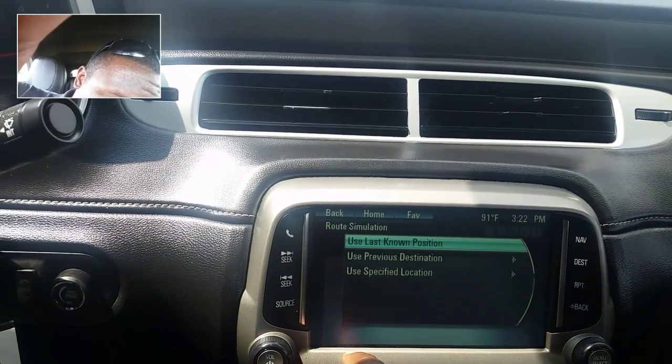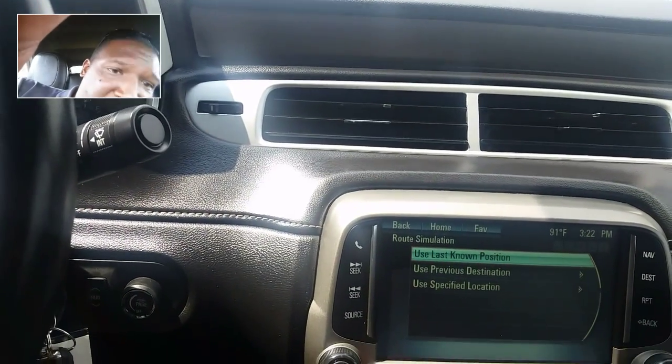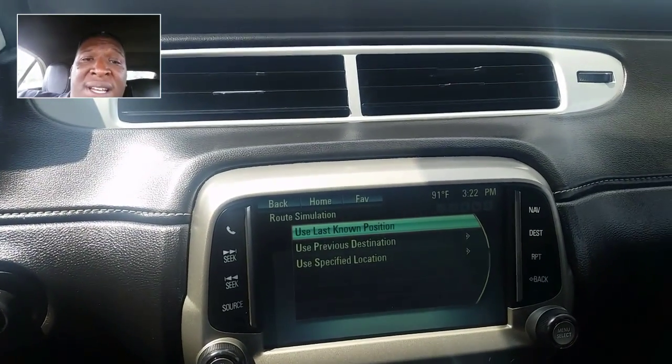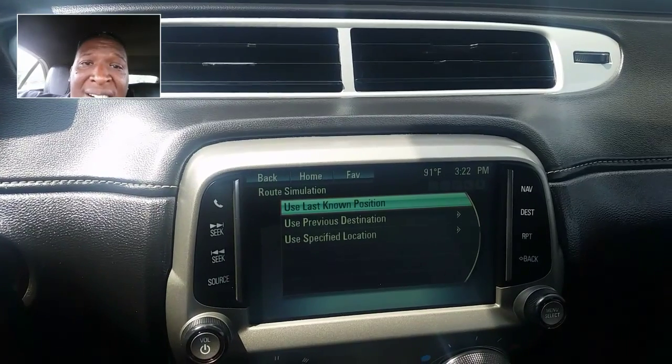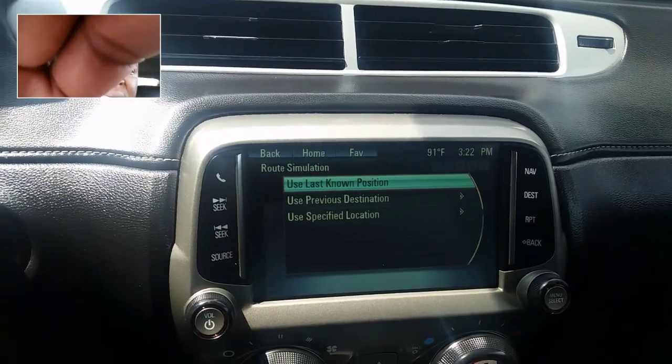Simulation — use last known position, use previous destination, use specific location. So you can make sure that you're finding your way around with the navigation. It's not hard to do, people — it's not hard to do at all. But sometimes you get lost, and who knows. You just never know.